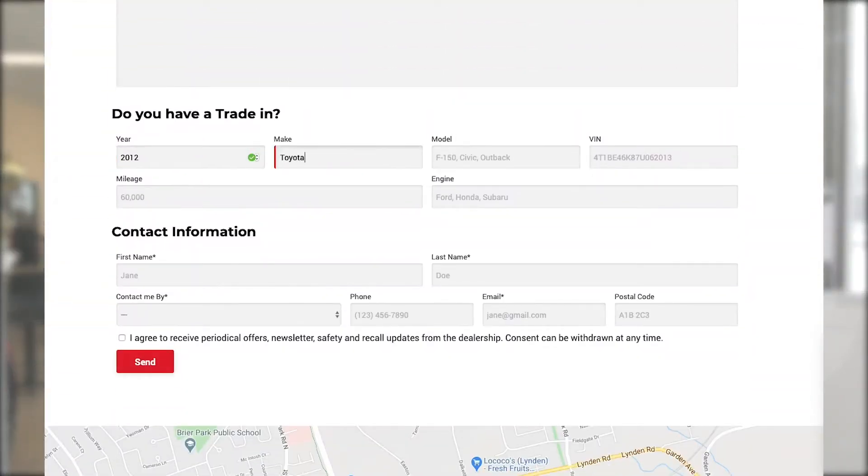All you need to do is input the year, make and model of your current vehicle in the field and select the appropriate trim.